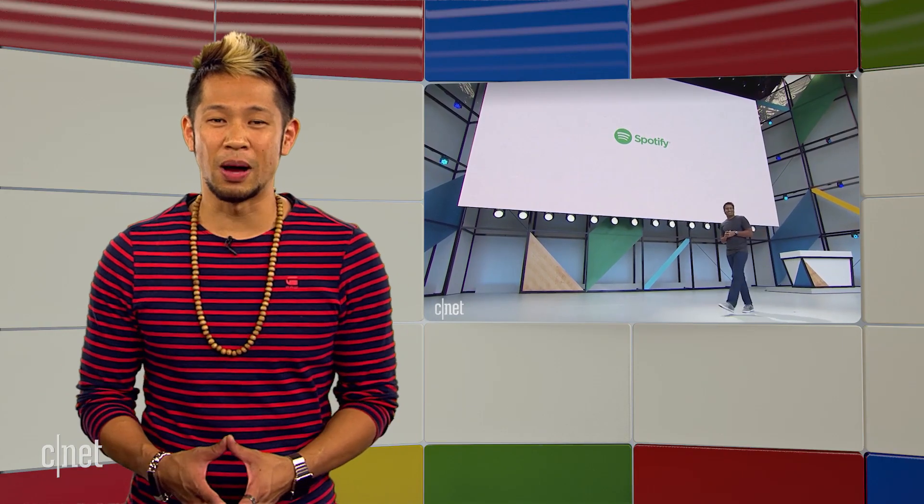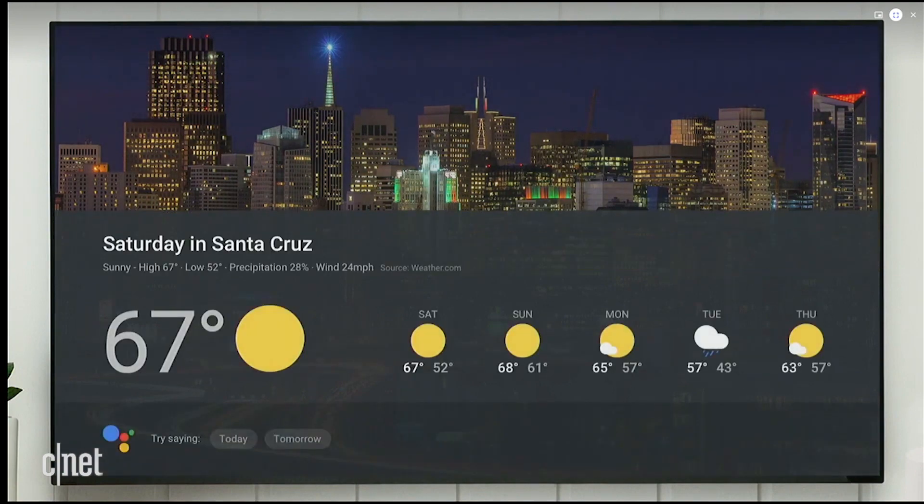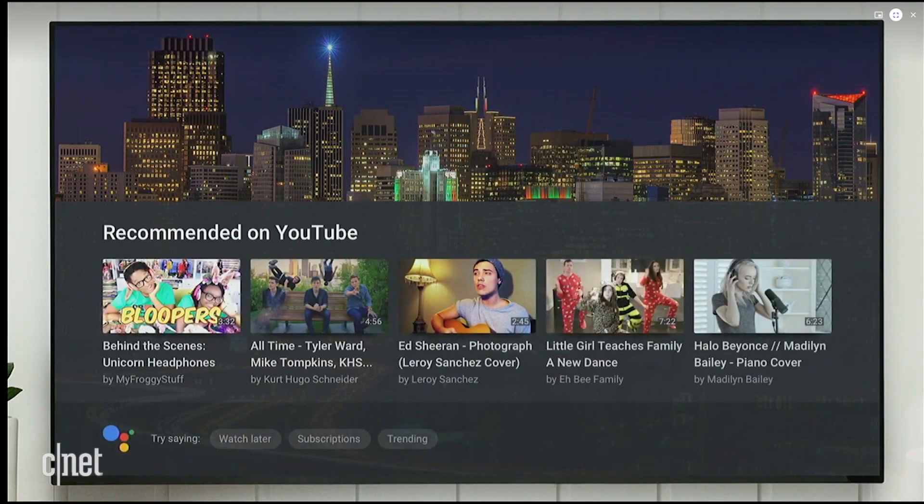The Google Assistant gets bumped up another level if you're watching content with a connected Chromecast. It now sends visual responses to your TV when you ask for help from the Google Home. So it could be your calendar, the weather, or YouTube videos to pick from, and all this will be personalized depending on who uses it because it can support and distinguish between six different users.